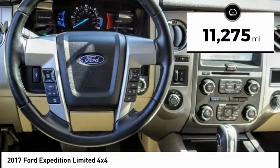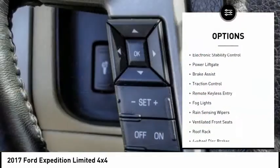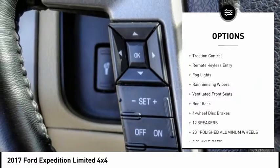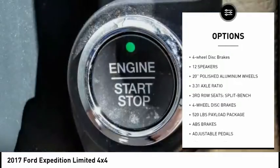This vehicle has less than 15,000 miles. Here are some of this vehicle's great options: electronic stability control, power lift gate, brake assist, traction control, remote keyless entry.